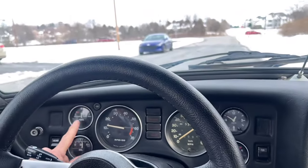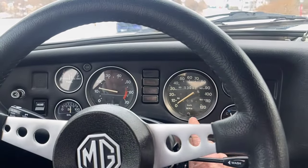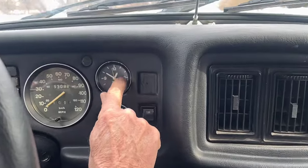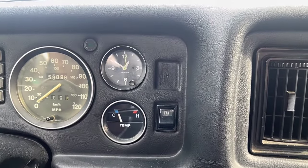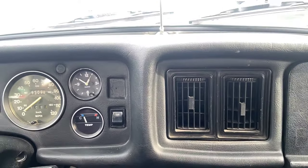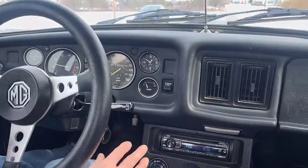Everything is working on the car: the fuel gauge, the tach, the speedometer and odometer, the oil pressure, the temperature, and amazingly — I can't remember when I last saw a clock working in an old MG — the clock is working and it's even keeping accurate time. The horn works, the wipers work, the fan works, the heater works.